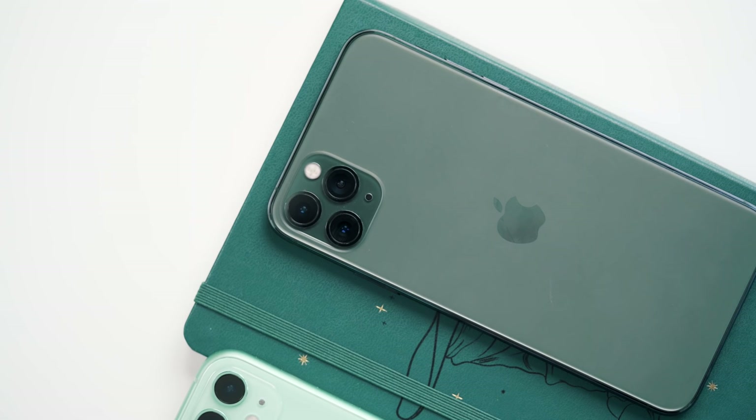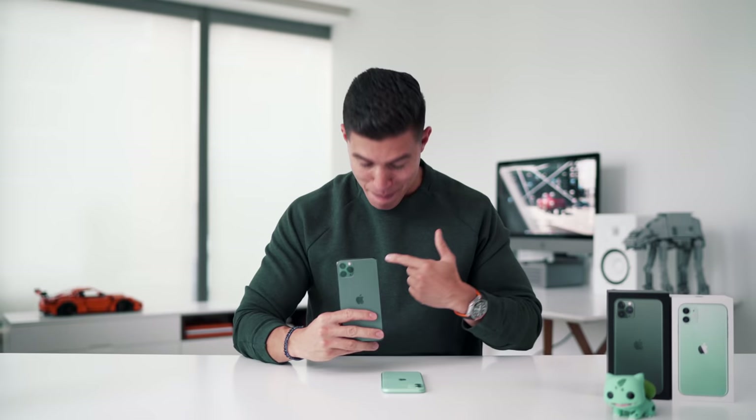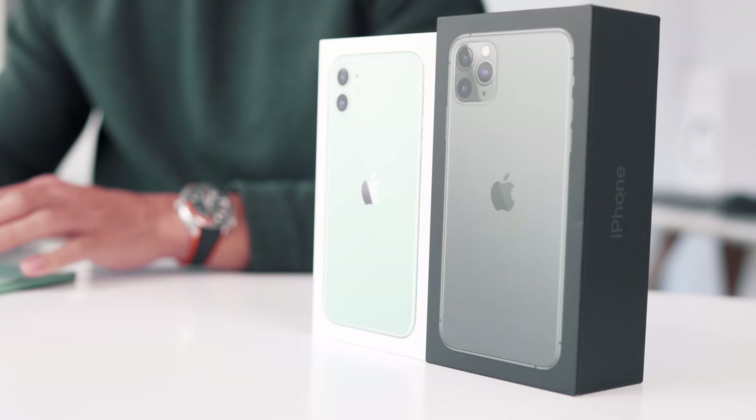That will be next year's video. Hope you guys enjoyed this one. Still kind of torn on the midnight green, to be honest — it is my daily. Let me know down below which device you end up choosing and which color; I'm always curious. We'll catch the rest of you in one of my next ones or in one of my vlogs. Peace.